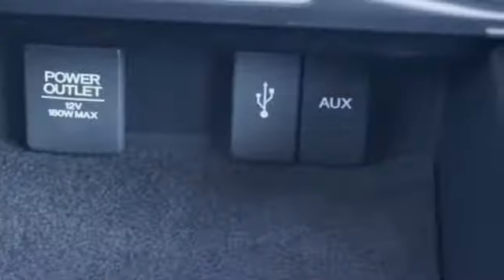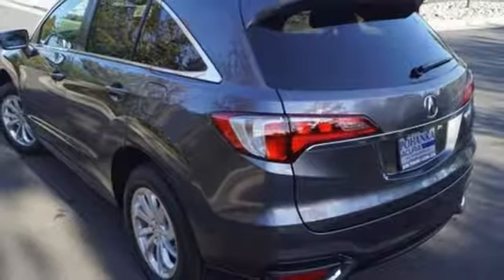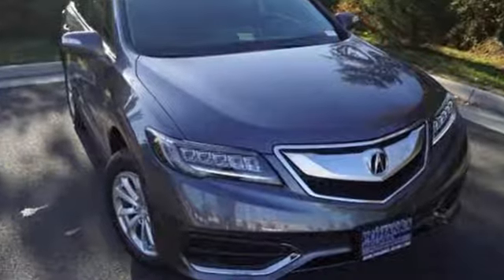With the 3.5-liter iVTEC V6 engine paired with a 6-speed automatic transmission with sequential sport shift paddle shifters and grade logic control, you will never be left wanting for more power. It will be hard to top this stunning RDX. Take it for a test drive today.